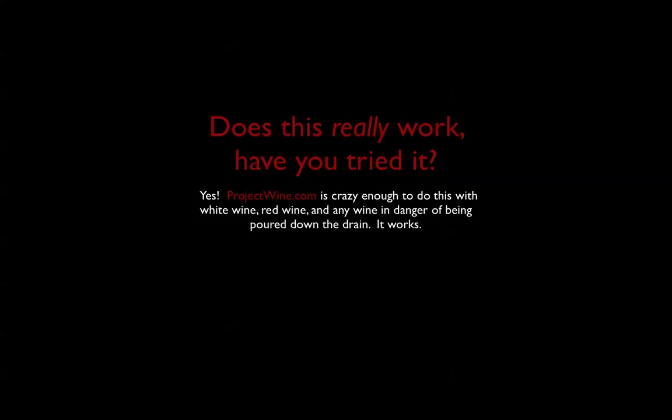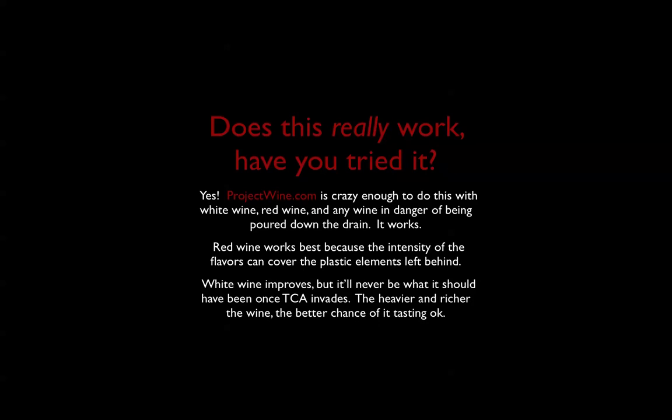So does this really work? Absolutely. At Project Wine we've certainly run into our share of corked bottles, so I've definitely tried it. Red wine works the best because you have strong flavors, tannins, and a lot of material so the plastic doesn't overwhelm the wine. White wine can improve — you'll notice a huge difference in the aroma — but it's harder to cover up the plastic flavor, so white wine will probably never really be what it should be. You have a good chance with reds. The exceptions on the white side would be if it's only a little corked, or if it's a really heavy, rich, intense wine like a high-alcohol California Chardonnay or a white Rhone varietal.